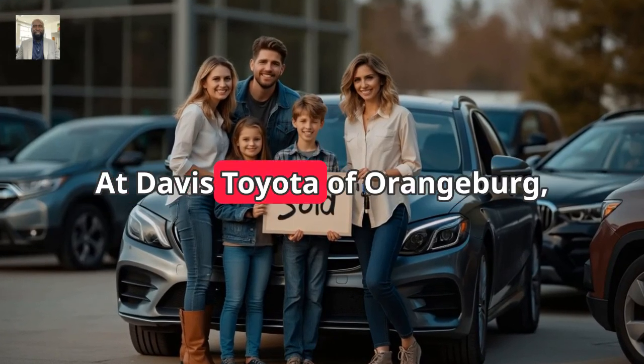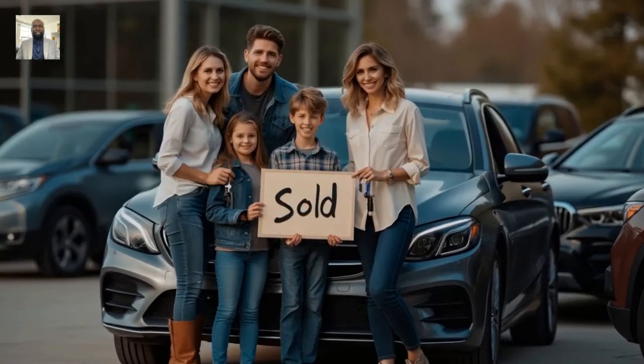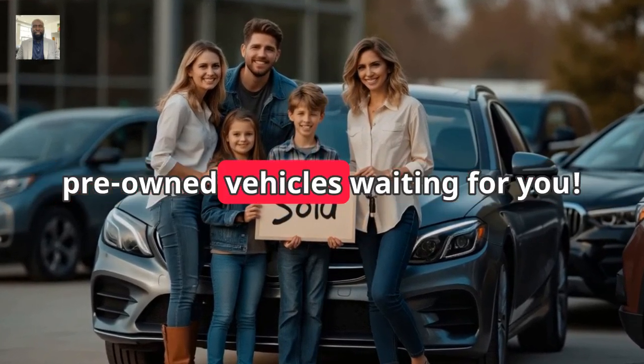Ready for an upgrade? At Davis Toyota of Orangeburg, we're hosting our $0 Down Everything Must Go sale, and we've got some incredible pre-owned vehicles waiting for you.